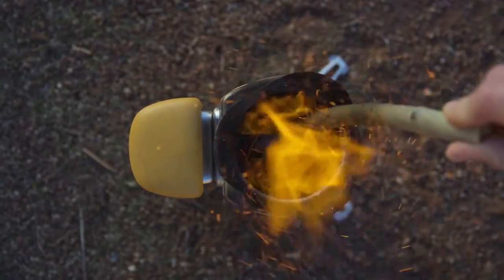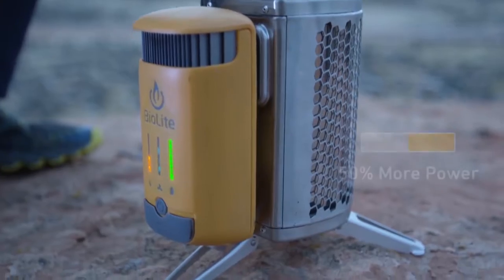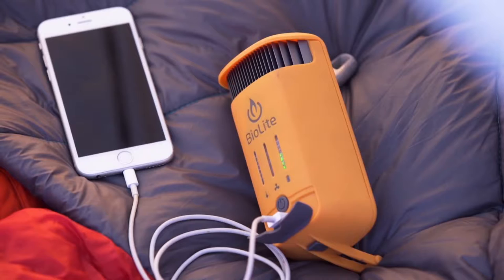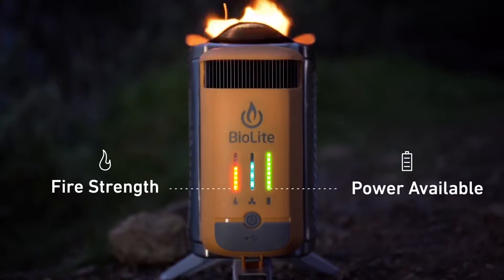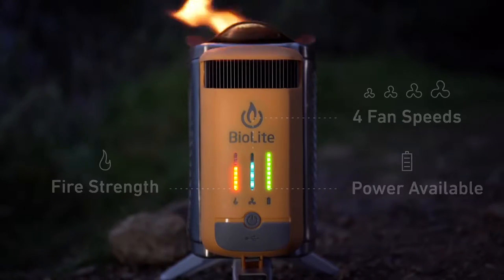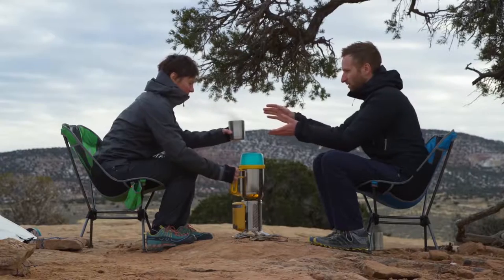Now with updated thermoelectrics, the Camp Stove 2 provides 50% more power than the Camp Stove 1 and incorporates an on-board battery so you can store your electricity for whenever you need it. The updated LED interface provides real-time feedback on what's going on inside and features four fan speeds to control the size of your fire. Integrate with BioLite accessories for a perfect camp kitchen that you can bring anywhere.